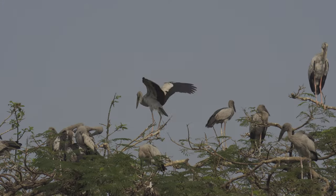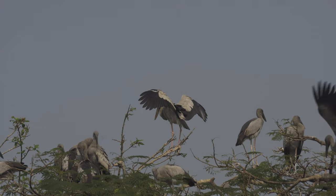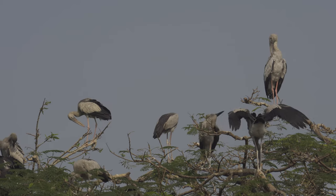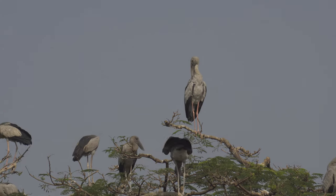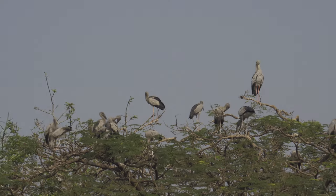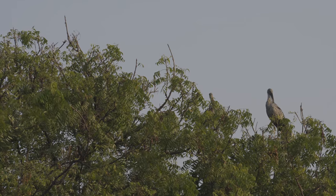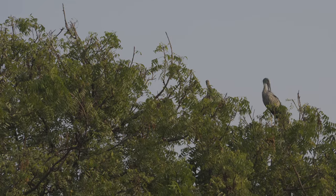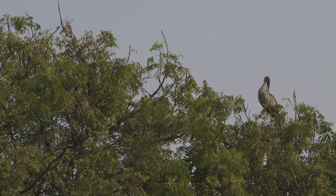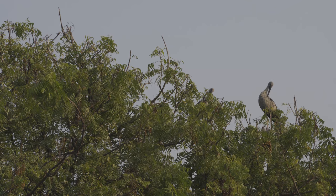The open-bill stork has greyish white or white plumage with black in the wings. They are distributed throughout India, Sri Lanka, Myanmar, and beyond eastward they reach Cochin, China. They are normally resident birds but sometimes they migrate as well.